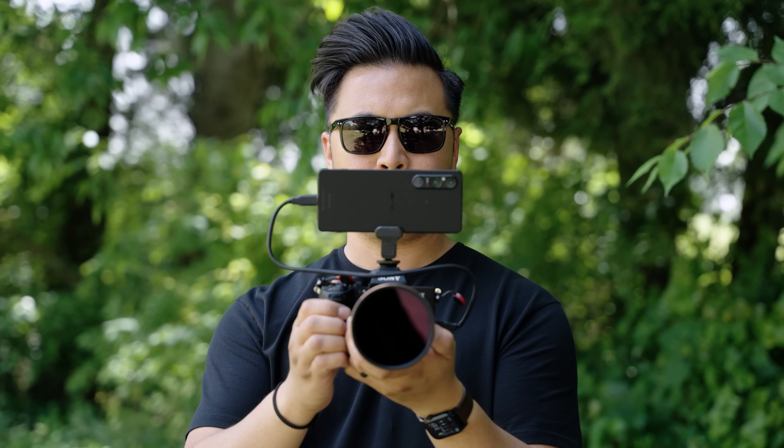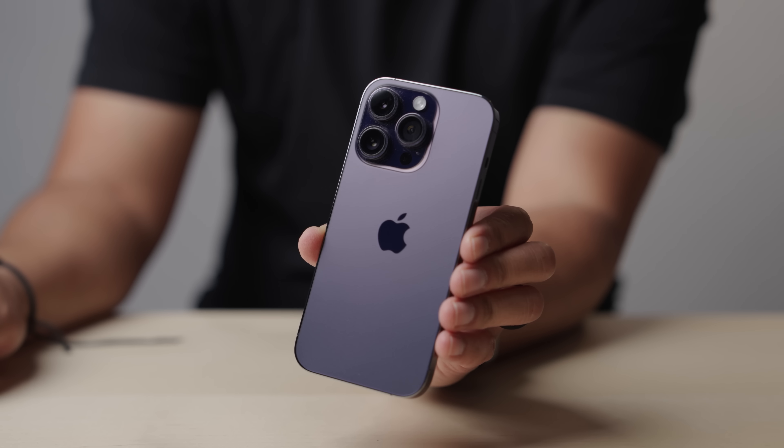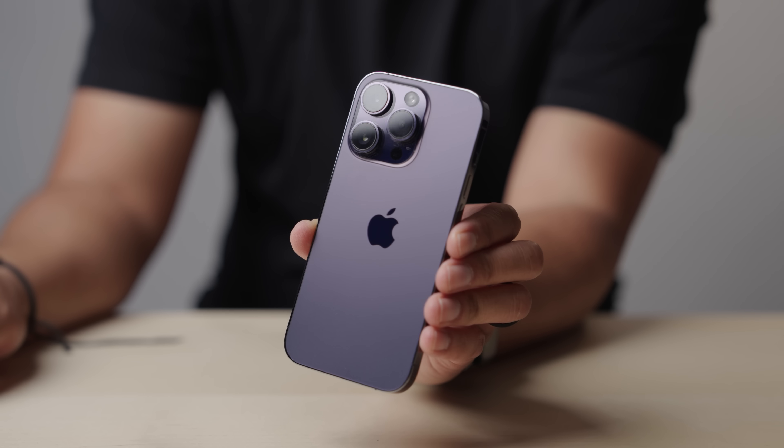To wrap everything up, the Xperia 1 Mark 5 is the better phone to film with — especially given S-Cinetone, matching footage with my other Sony cameras, and using it as a monitor and recorder. But the iPhone is the better phone overall, especially as a daily driver. You can film great video, take great photos, post straight to Instagram, TikTok, or YouTube. If I had to pick one phone out of the two, it would definitely be the iPhone. I would miss all the video features the Xperia 1 Mark 5 offers, but the iPhone just makes my life easier. What's pretty killer is that I get the best of both worlds.